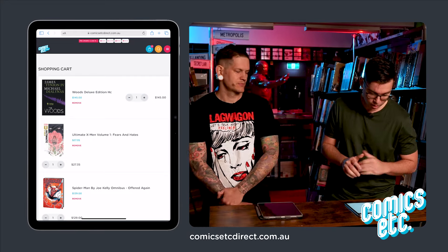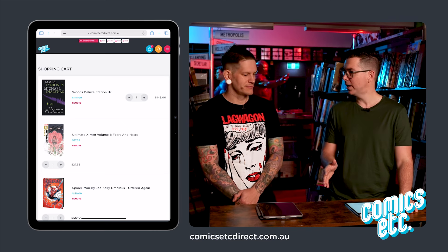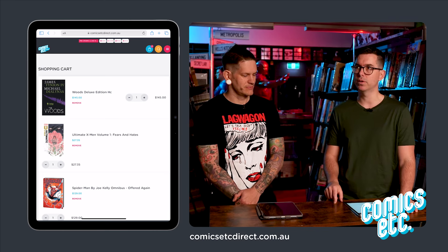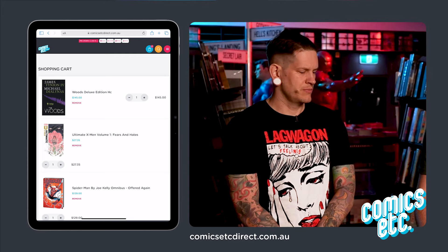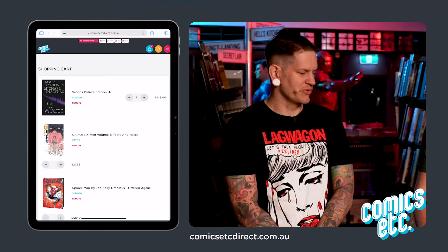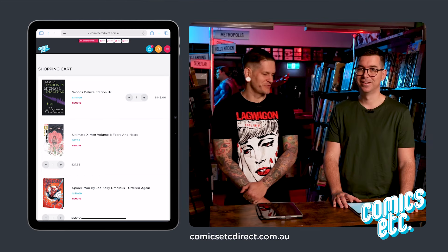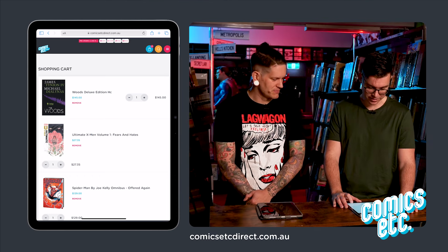The first one I picked is The Woods Deluxe Edition — an older book by James Tynion. I chose it because when it first came out I had no interest, but now that Tynion is a bigger name I want to check out his early stuff. It actually looks like one of those fake books you buy off eBay — someone's made a cover. It looks rough.